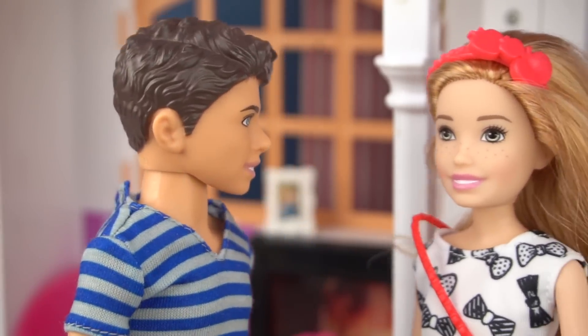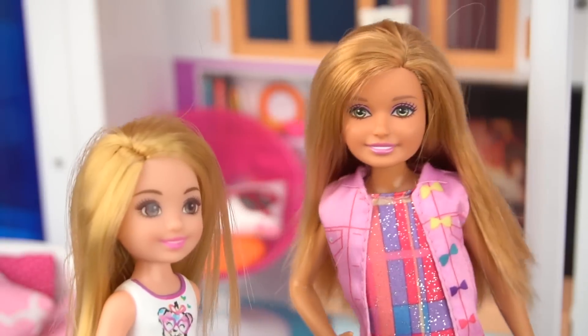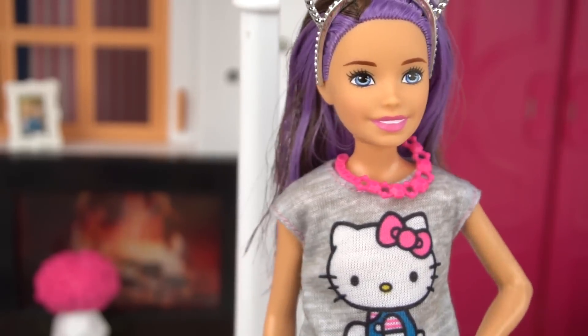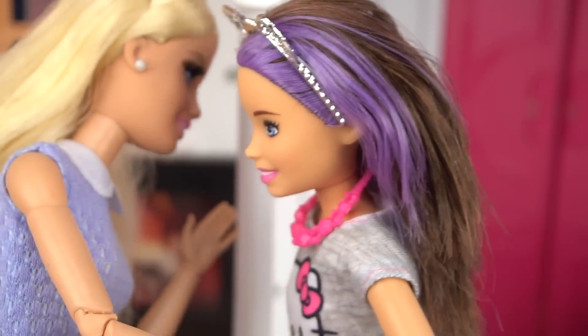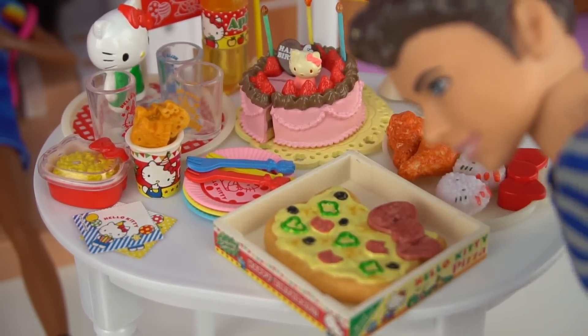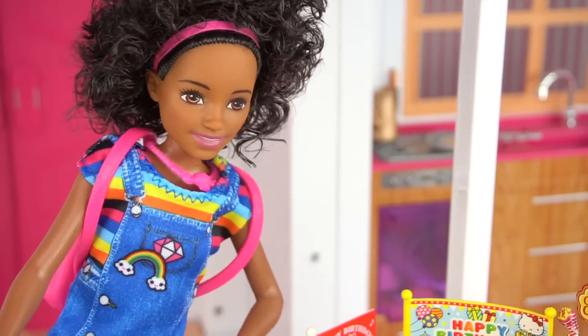Hello Kitty pizza is like the best! Isn't it? Happy birthday Skipper! Thank you so much guys — I can see that you put a lot of effort into this! You're welcome, little sister! So tasty! The cake looks delicious!